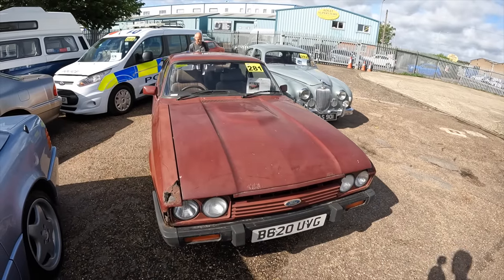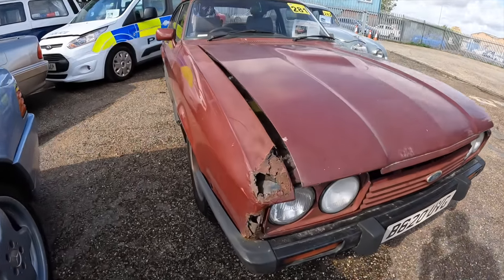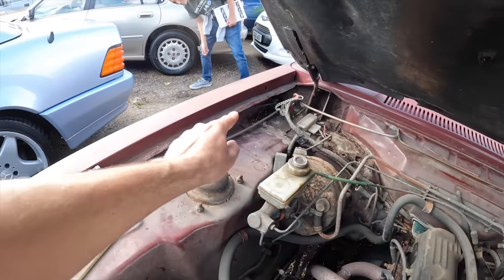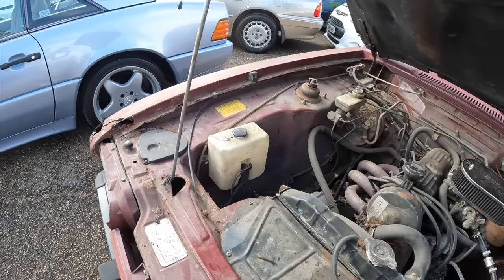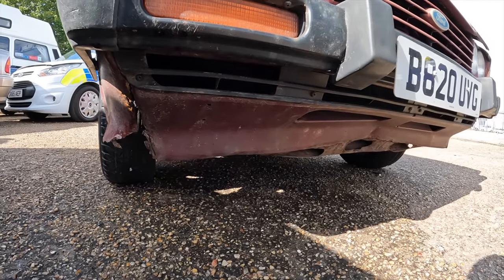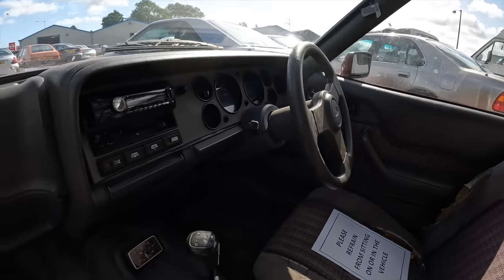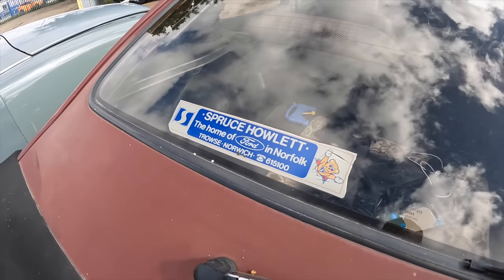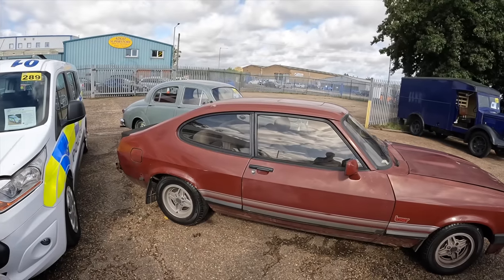Although this 1985 Ford Capri Laser is offered as a runner, it definitely needs some TLC. Just look at that wing — all along it is starting to go very rusty, progressively getting worse towards the end. It still has its original two-litre Pinto engine. Dad has just noticed the front panel has had a good whack in the middle and is separated from the wing. Unfortunately the interior isn't much cleaner than the outside. The two-litre Laser Capri is offered as a no reserve.